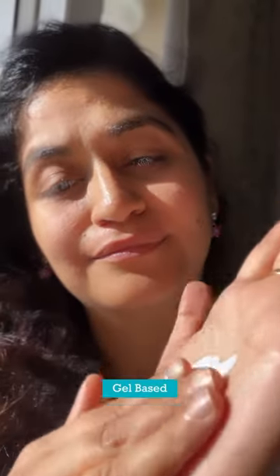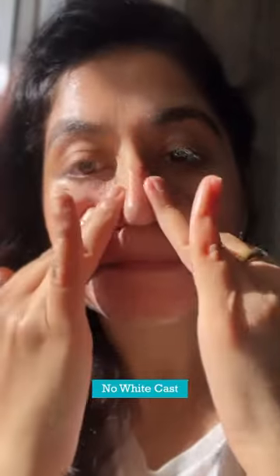This 1% Hyaluronic Acid Sunscreen has a gel-based consistency that absorbs very easily and it's very lightweight. Take a generous amount and apply all over your face and neck. Gently massage it in, apply 30 minutes before exposure, and it is totally non-greasy and leaves no white cast. It has broad UVA and UVB protection.